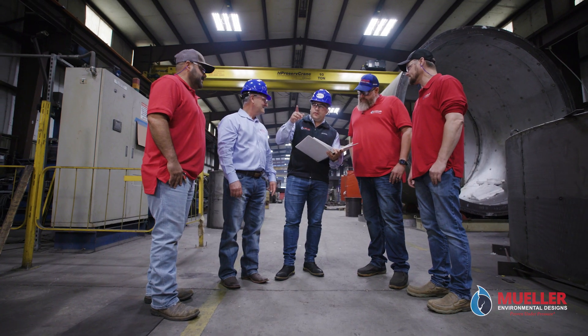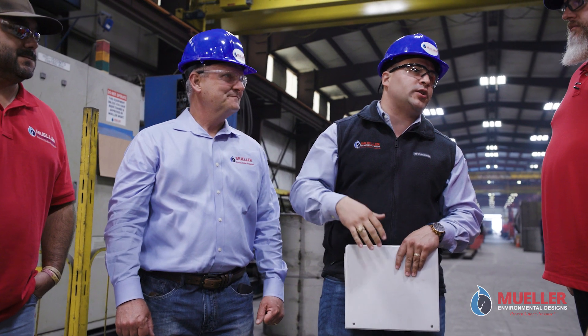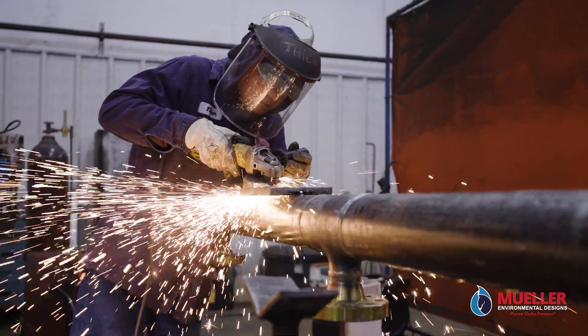Every individual on our manufacturing floor is empowered to stop work if safety violations are detected, no matter the financial impact to our bottom line.